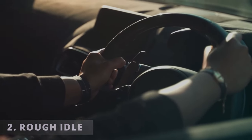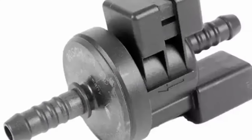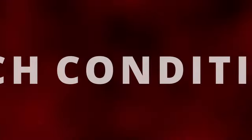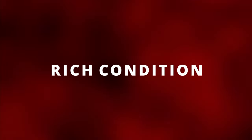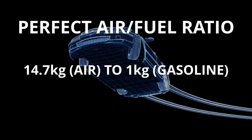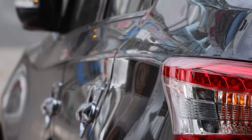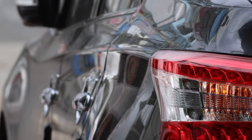The second symptom is a rough idle. If the purge valve gets stuck open, then excessive fuel vapors will flow into the engine. This creates a rich condition since there's more fuel than air in the combustion process. In order for the car to run its best, it strives to achieve the perfect air/fuel ratio. A faulty purge valve disrupts this fuel ratio, which is why you have a rough idle.